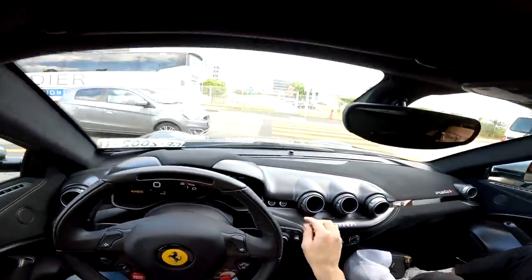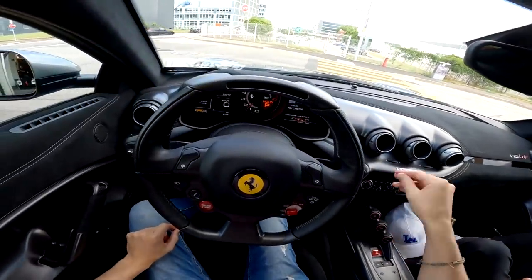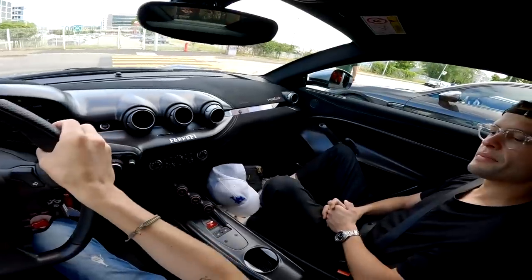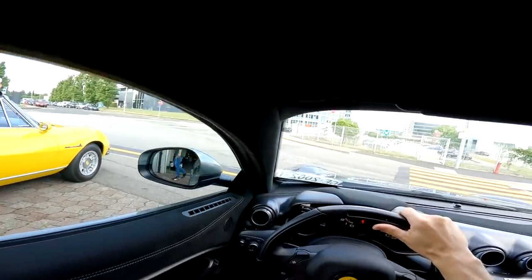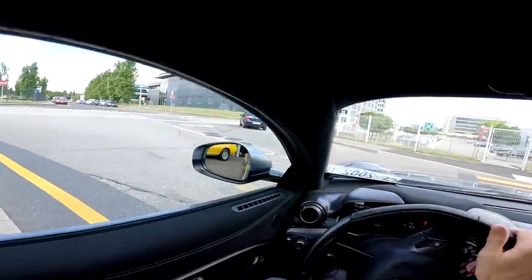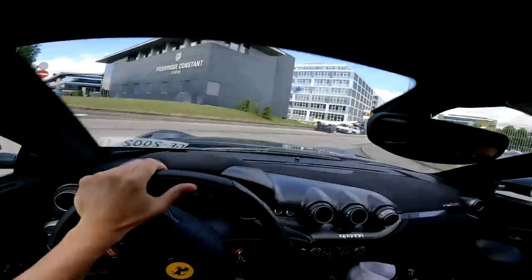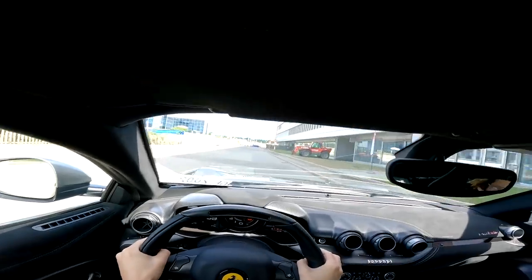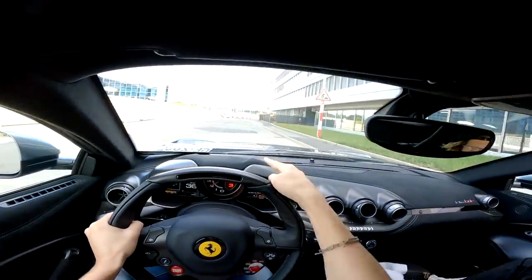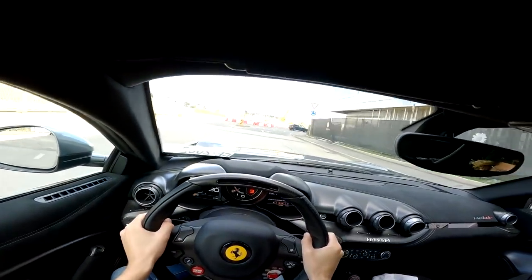Here we go. Lift — I'll put lift on, auto — no thank you. All right, here we go. I'm leaving the lift up because that carbon front splitter is a little bit spooky, not gonna lie. Okay, left — we're kind of improvising on where we're going. I can't believe I'm driving a TDF — this is outrageous.